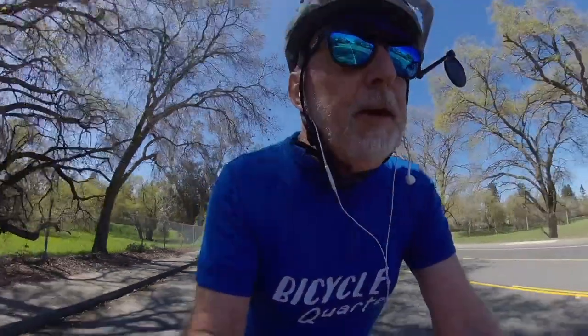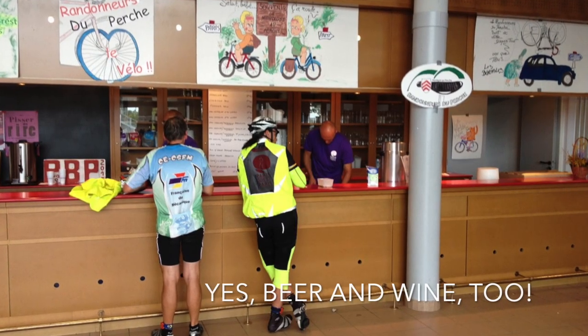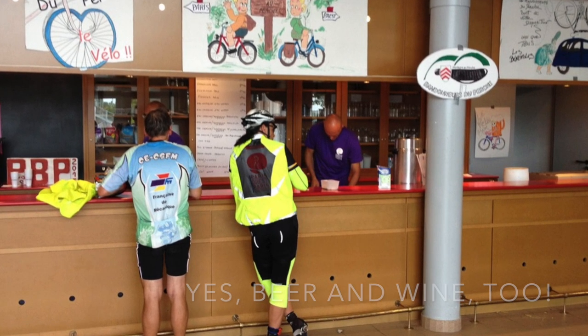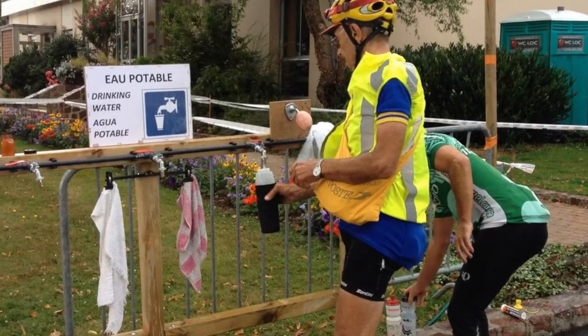Along with food, obviously, goes drink. At all the controls you are going to find a pretty full range of things to drink in the cafeteria — sodas, sparkling water, and beer and wine if that works for you on a ride. They will also have plenty of water, with usually at least one designated water location where you can fill up your bottles. For what it's worth, I've never had trouble with any of the water in France — just drink it without thinking about it. I think you'll be safe from any intestinal issues.